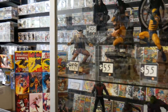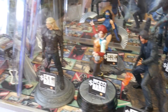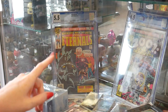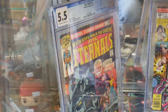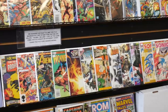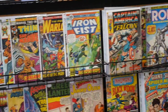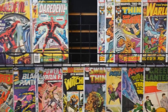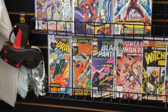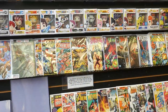They've got Invader Zim, an Eternals #1 down here, graded at 5.5 — asking $165, which is a pretty solid price. They've got ROM #1 too. Up on the back wall there's Wolverine by Frank Miller, some Captain America, Iron Fist, ratio variants, early Daredevil, and a Tomb of Dracula in the corner. Definitely some nice stuff on the back wall.